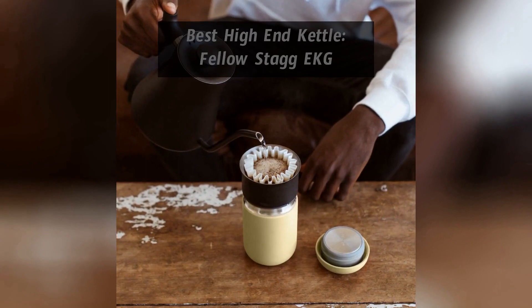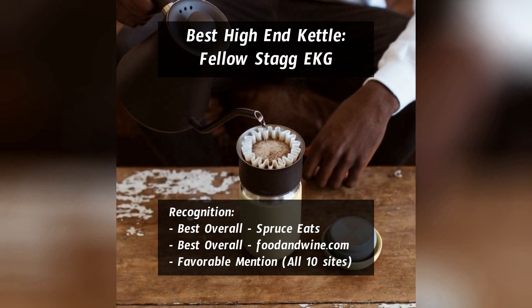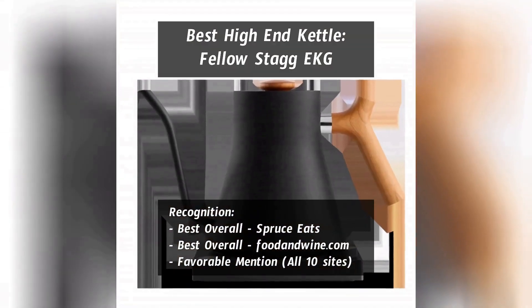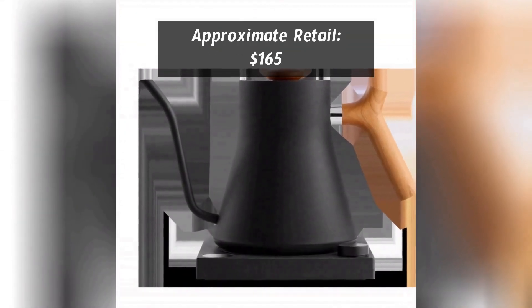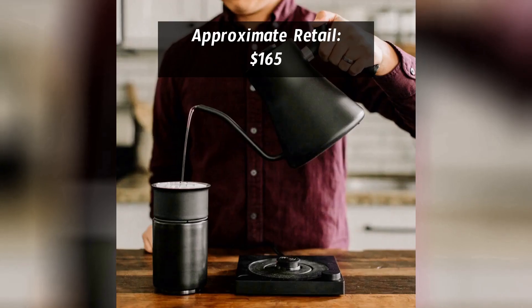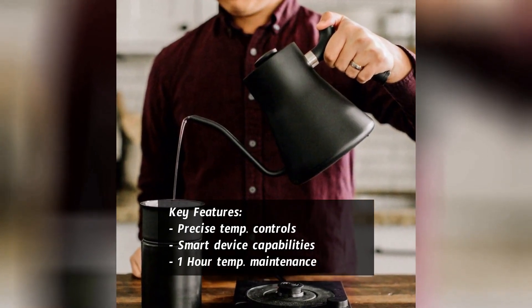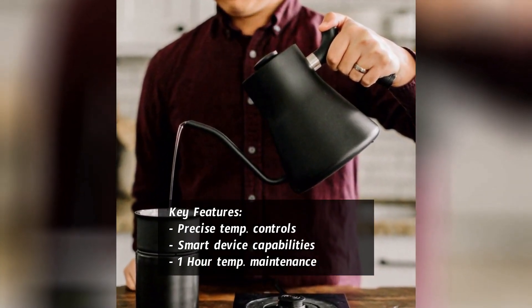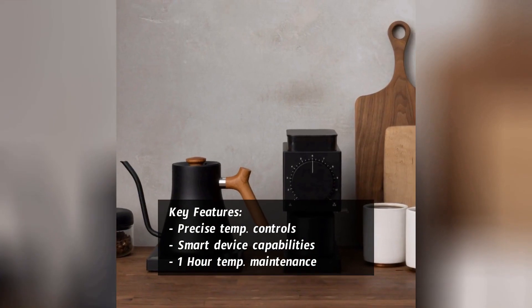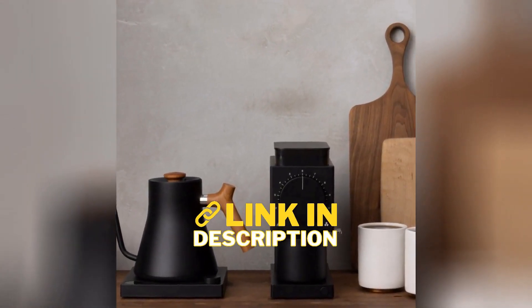Recognized as the best electric gooseneck kettle overall by Spruce Eats and FoodAndWine.com, and praised by all 10 review sites we surveyed, this high-end option is loaded with features. It retails for around $165, which is roughly double the price of the more budget-friendly models we'll cover next. The EKG boasts precise temperature control, smart device capabilities, temperature maintenance mode, and a stylish design available in multiple colors. If price isn't a key concern, this is the model you want. Links are in the description below.